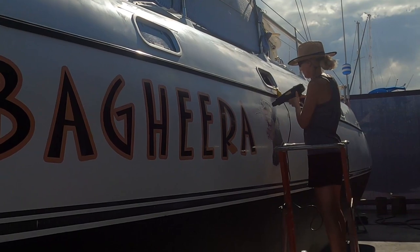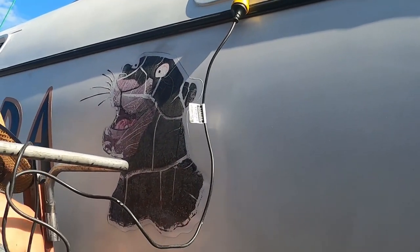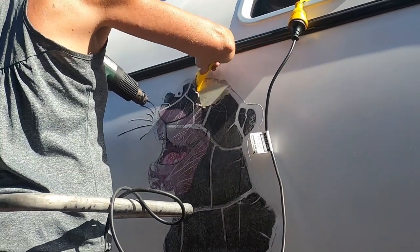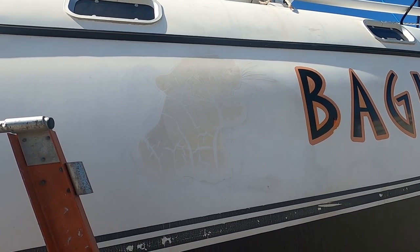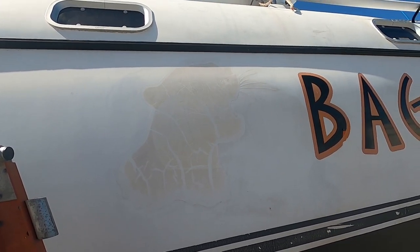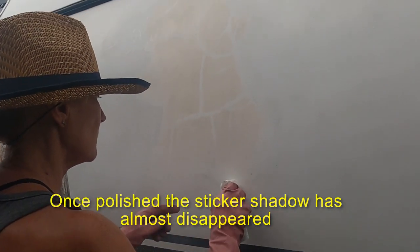On our boat we have decals of a black animated panther — Bagheera from the Jungle Book story. Cheryl doesn't like it, so she's going to remove it. After a fair bit of acetone and scraping, there's still a yellow tinge underneath and a rough surface. Going to try some Ship Shape to see if we can whiten it up a bit. No more Bagheera cartoon character on the side of our boat.